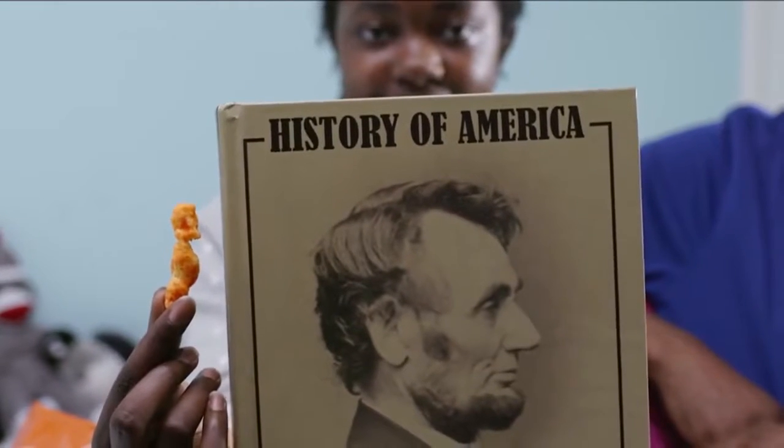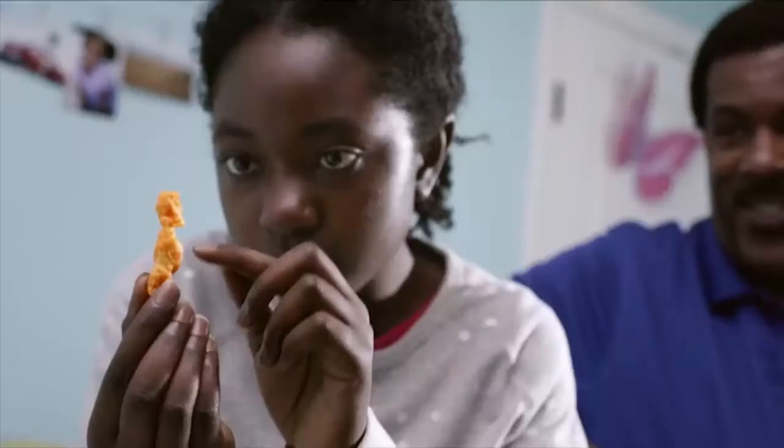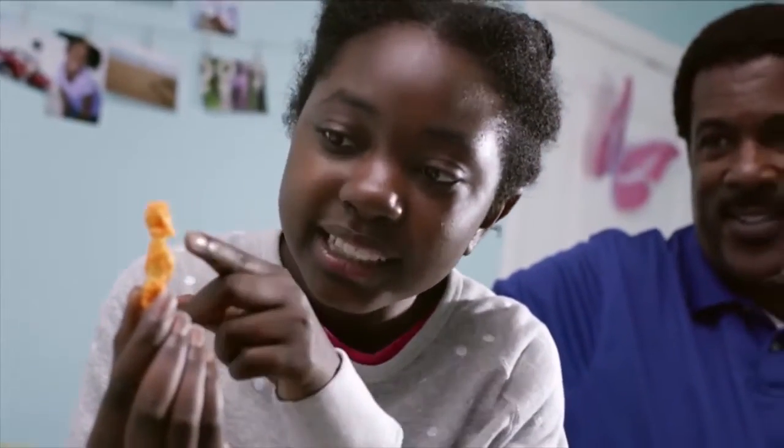I'm Madison Papel, owner of the Cheetos Abe Lincoln. You can see the two eyes there. And then right there, a little speck — that's where the nose is.